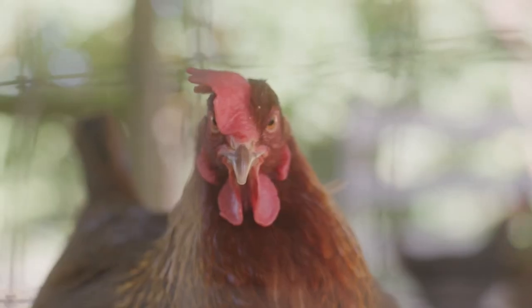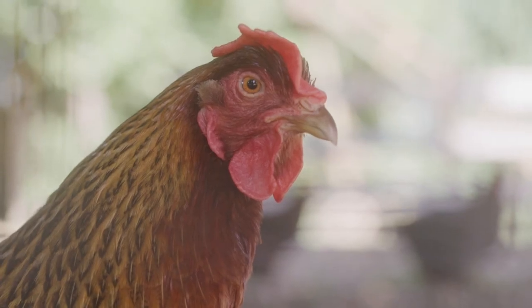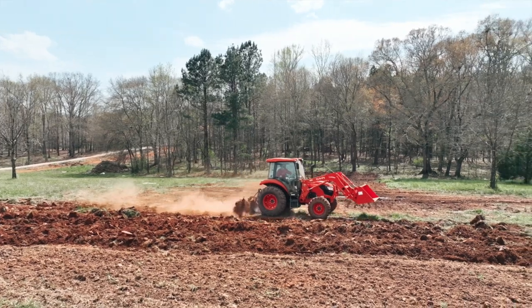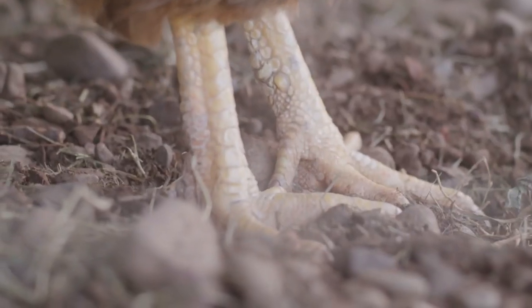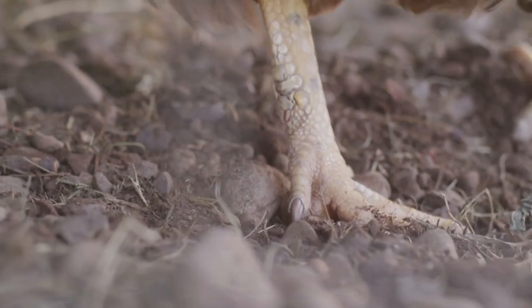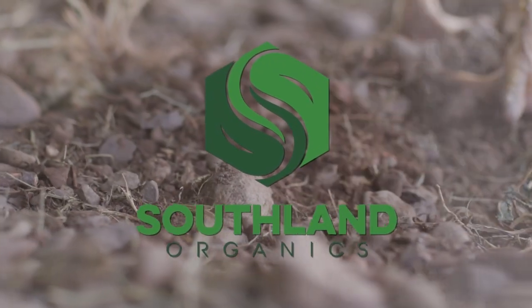One of the most heavily investigated areas of animal agriculture is nutrition — ruminant nutrition, swine nutrition, and our personal favorite at Southland Organics, poultry nutrition. From protein and carbs to vitamins and minerals, every aspect of your flock's diet plays a role in their success.